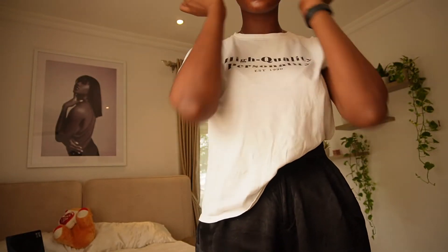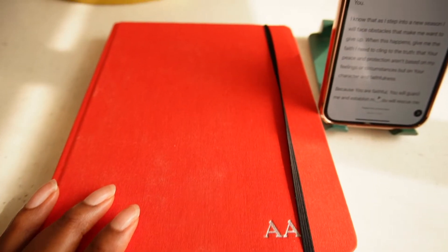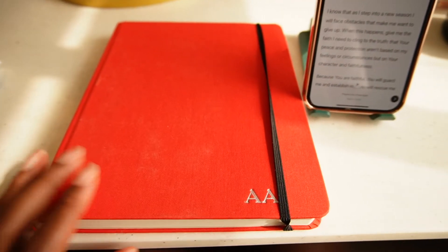This is my scent of the day — Flower Balm by Victor and Rolf. I just use one spray because it's really strong. Now it's time for me to have my quiet time.